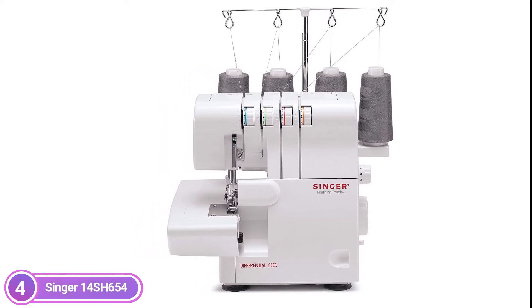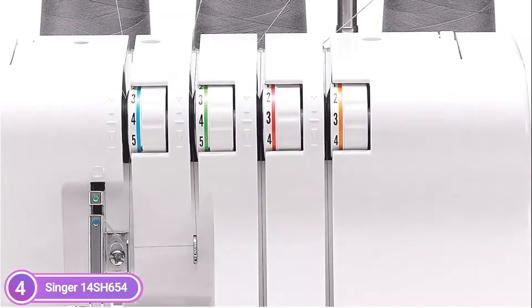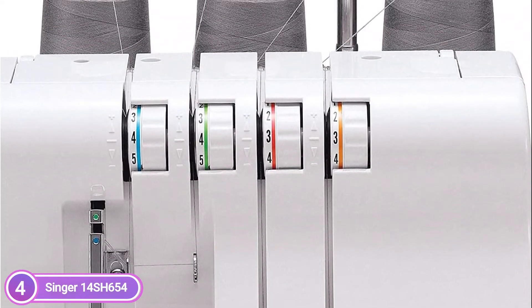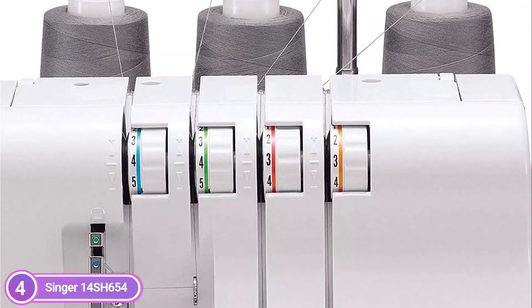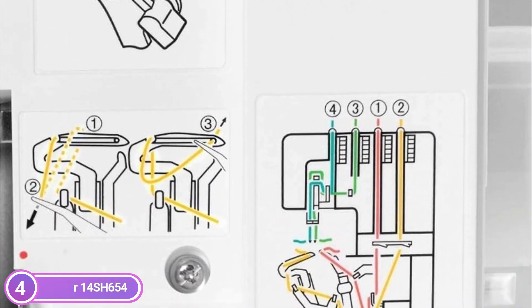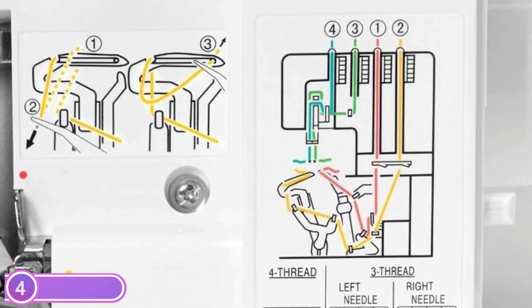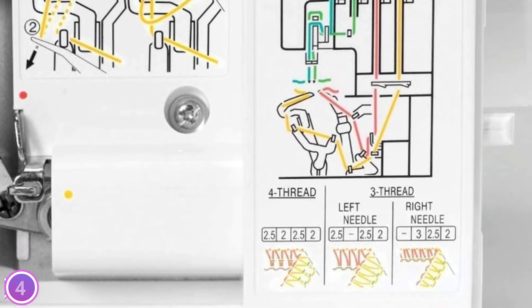Threading is made simple by following the color-coded diagram printed onto the device. Its stitch-length dial is easily located on the outside of the machine and can be adjusted to tailor the stitch length for a range of fabrics. Fully adjustable to guarantee even feeding for flawless seams on all fabrics, with no puckering or breaking. The various stitch types ensure the best stitch regardless of the task, like blind hems, rolled hems, flat locking to finish raw edges, or joining seams.